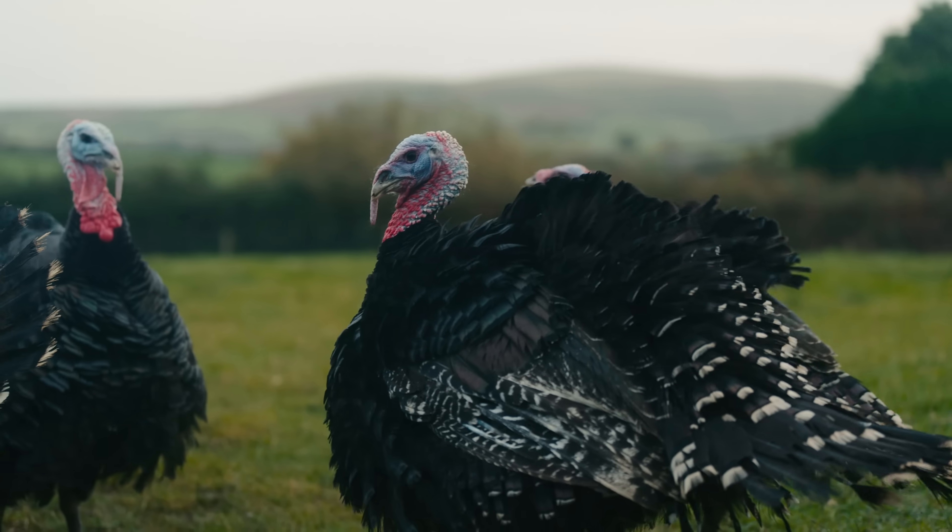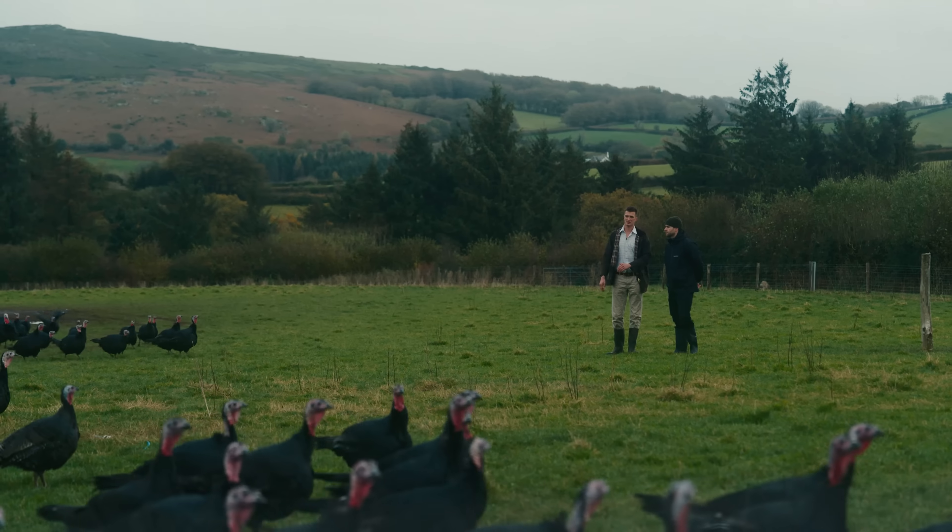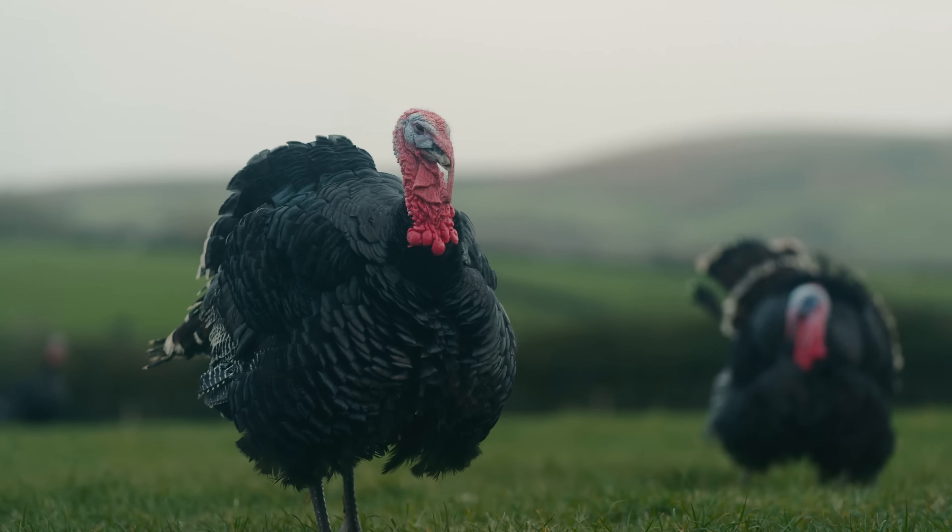So when we pluck the birds, they're all hung. That's different from a conventional turkey. The reason we hang them is the same reason you'd hang your beef — it's to further intensify the flavour and tenderise the meat.